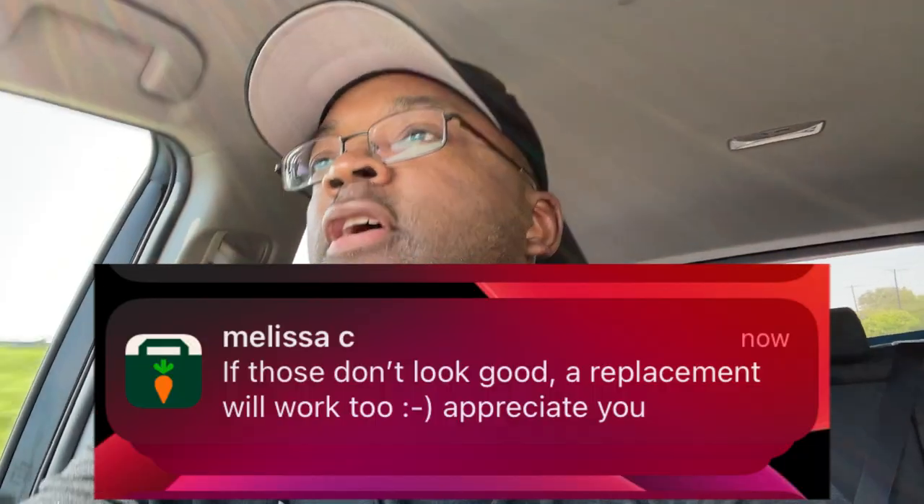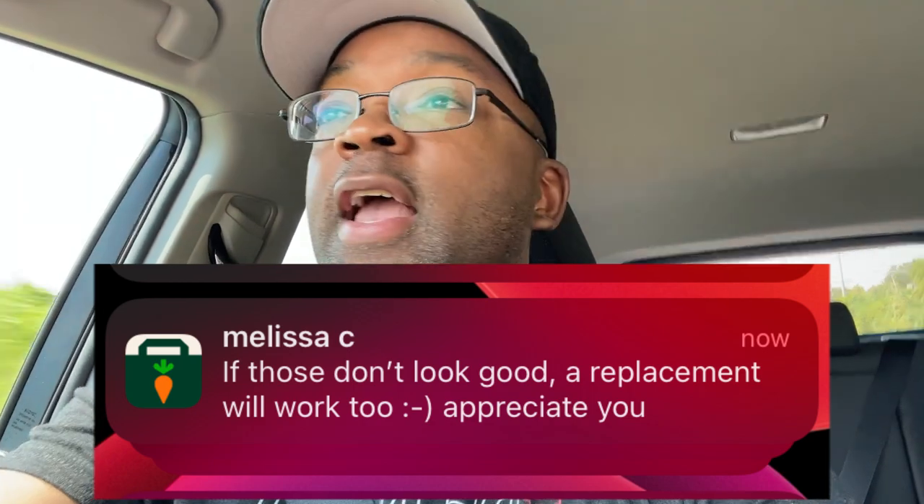Looks like the customer just wrote me back — she said if those don't look good, a replacement would be fine. I'm like, well that would have been nice to know while I was still inside the store. But I found a box that actually looked pretty decent — it looks like they threw all the bad ones on top just to see if somebody would buy those without digging. I don't have a problem taking the time to find something decent for a customer because if it was my order I'd want somebody to do the same. Those boxes looked like they'd been through hell and back, so I just wasn't going to bring anything. I reached a red light — I'm going to text her back that I actually found a box worth delivering.